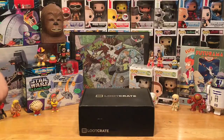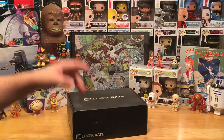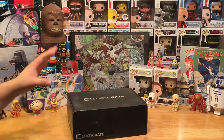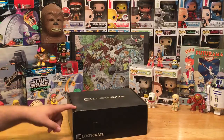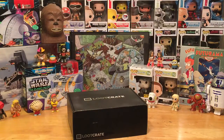Hey, welcome back everybody, this is Pop Culture Junkie. We're checking out the July 2016 Loot Crate subscription box. If you haven't seen my videos before, check them out — the links will be popping up, you can click on those and check out all my previous unboxings. The link in the description will send you directly to them.